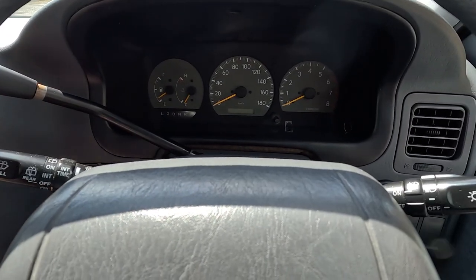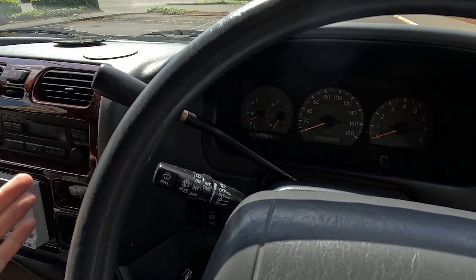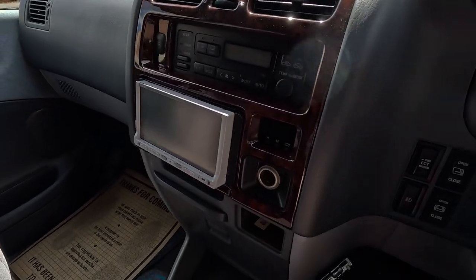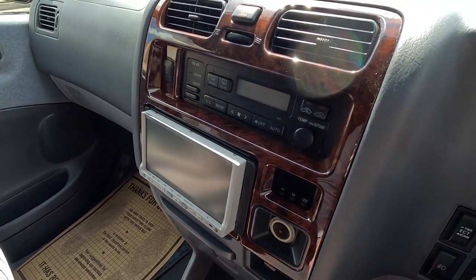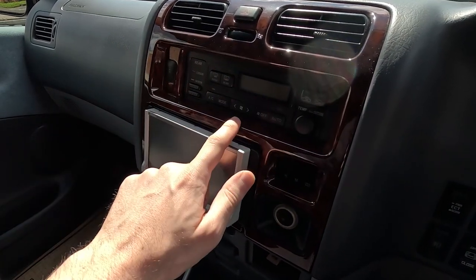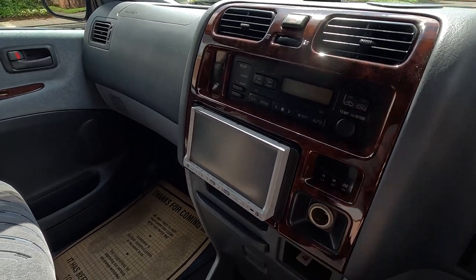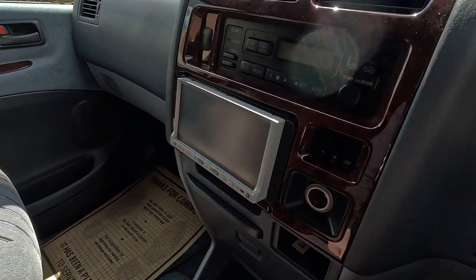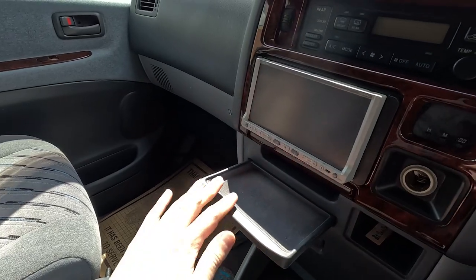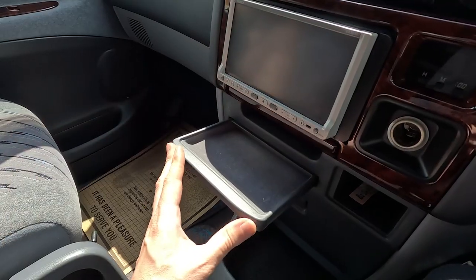Basic cluster with tach, speedo, temp, and fuel gauge. This is an automatic - the A340F transmission, a ubiquitous, strong transmission that was used in a lot of the similar vehicles that had this engine. Automatic climate control, front and rear heat and AC, and a double-DIN aftermarket head unit with sat-nav from Japan, plus a little storage for change and other thin items.